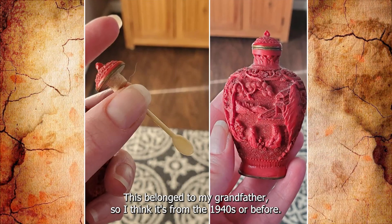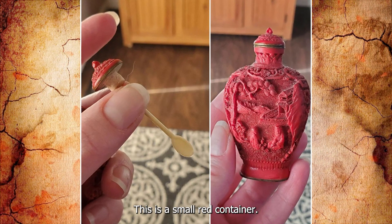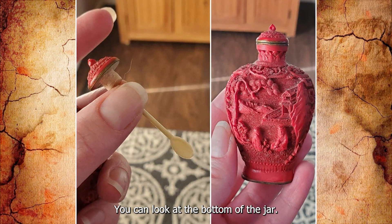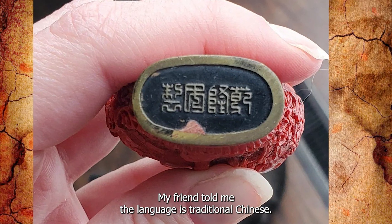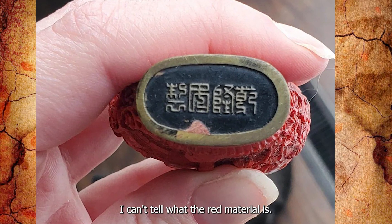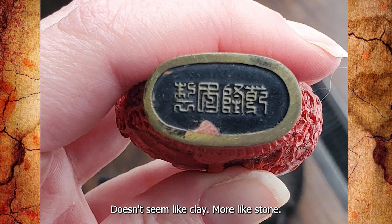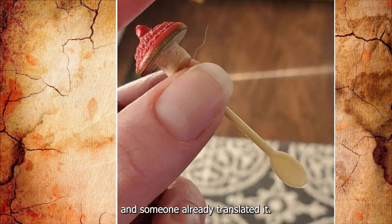This belonged to my grandfather, so I think it's from the 1940s or before. It's a small red container with a lid that has a small spoon attached to the inside. You can look at the bottom of the jar. My friend told me the language is traditional Chinese. I can't tell what the red material is — it's very hard, and doesn't seem like clay, more like stone. I posted a picture of the mark on a translation subreddit and someone already translated it.